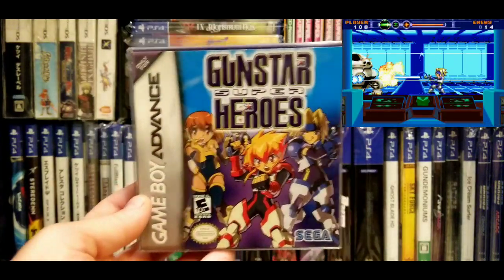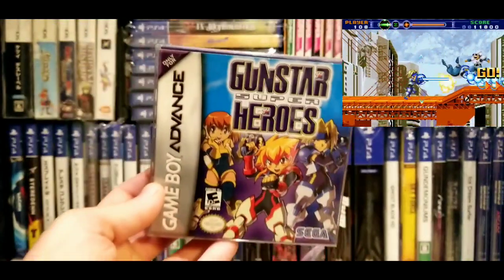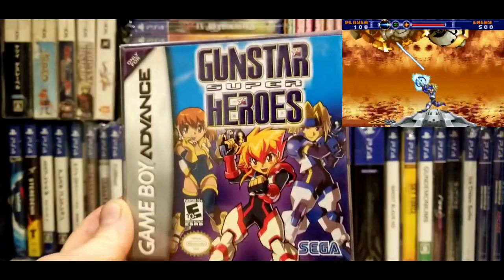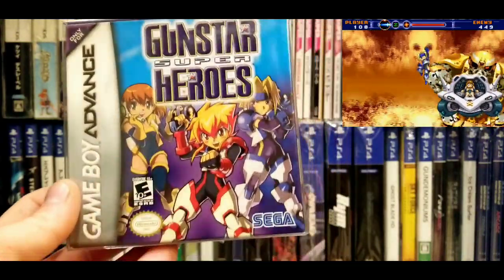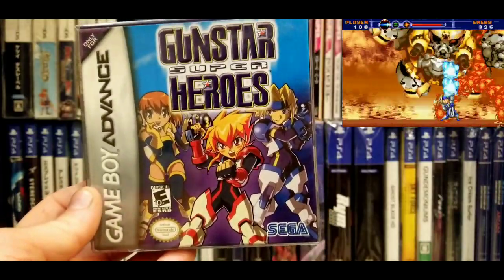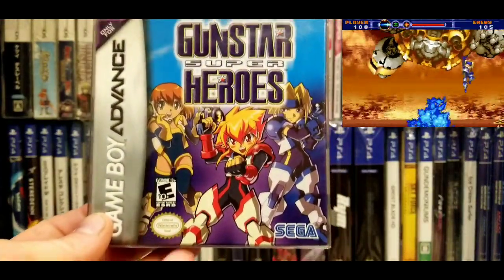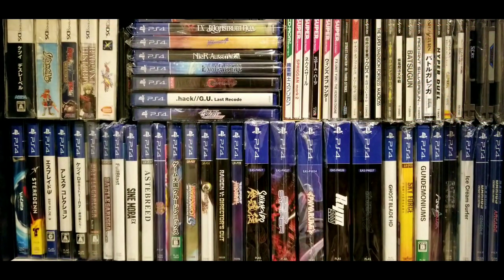Next one — Gunstar Superheroes. Gunstar Heroes was a Genesis Treasure game, and this is a Treasure game as well. I played this for a bit — it wasn't anything to write home about, but a lot of people have touted it as a hidden gem. Personally I think it's okay. It's got a Sega logo on the box, so you know it's decent. I paid $50 for this on eBay a few years ago, and I don't think it's gone up too much more than that. If you collect GBA games, it's definitely something to look out for.